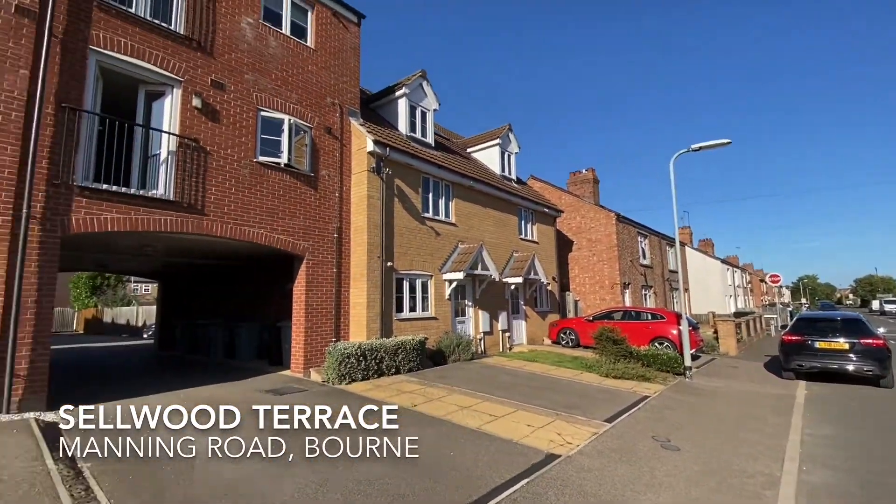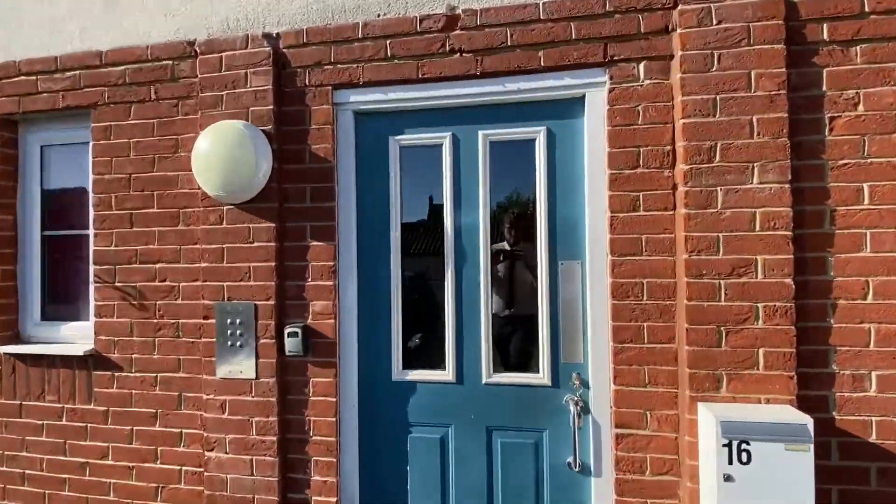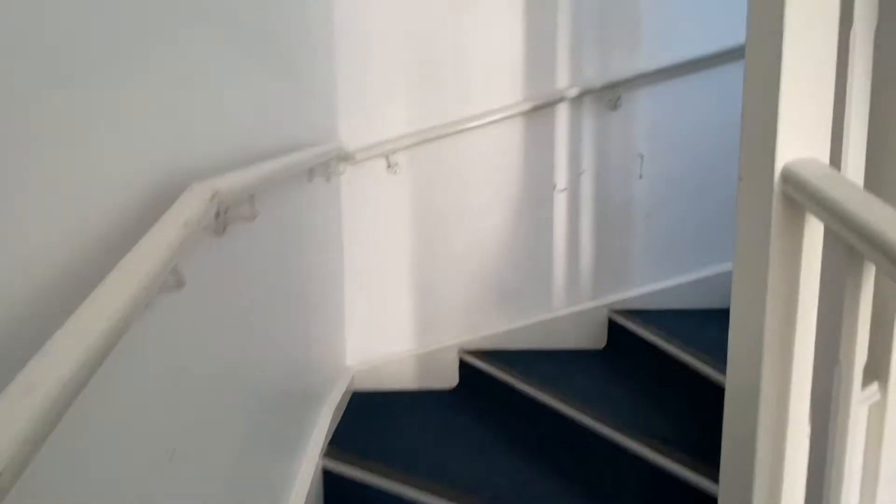Welcome to Selwood Terrace, where this modern two-bedroom apartment is situated within walking distance from the town centre. This modern apartment is being sold with no onward chain.